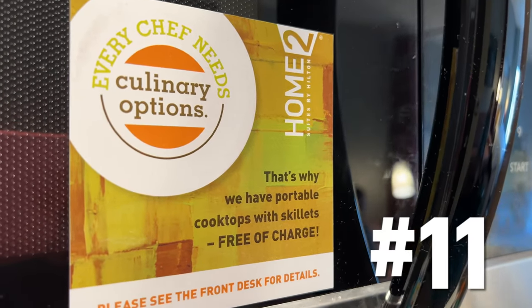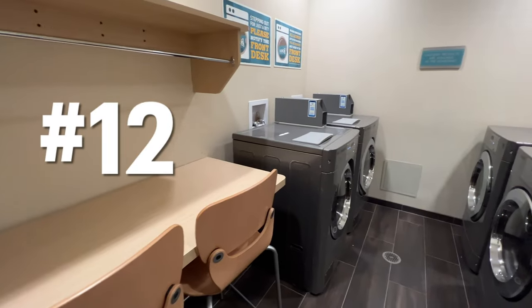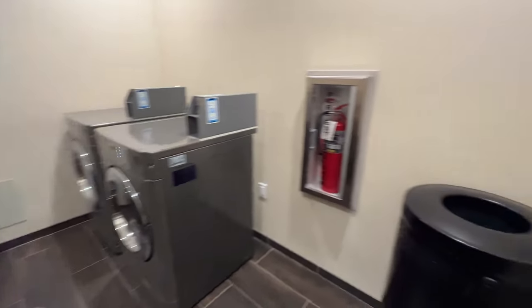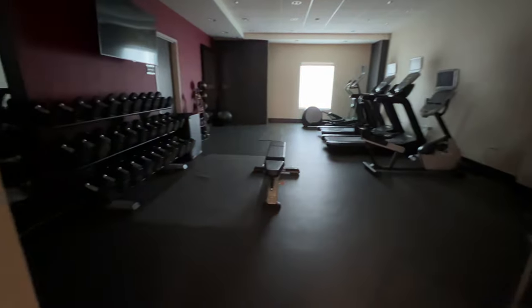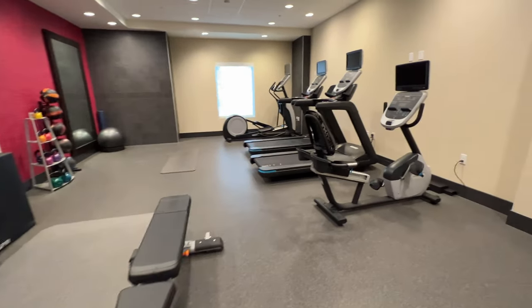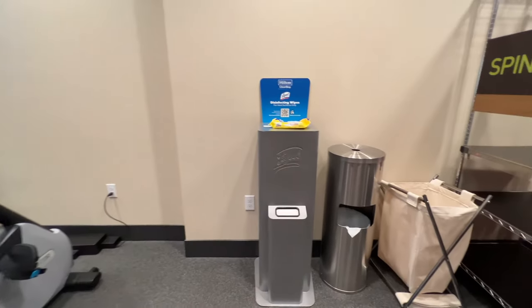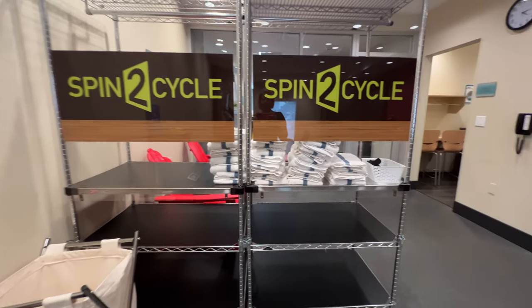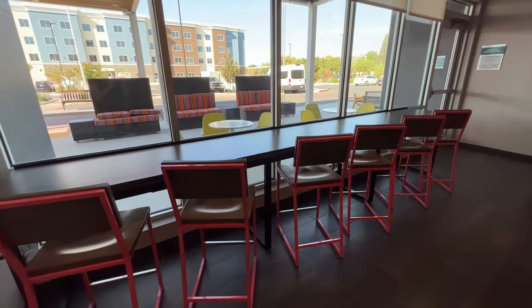Number 11 is going to be the fact that you can actually get burners and bring them to your hotel room to cook. Number 12 — this is one of the big reasons we stayed here — they have laundry facilities, which is huge if you're trying to pack light while you are traveling. You can do your laundry while exercising, and we think this is absolutely brilliant at Home 2 Suites. 'Spin to Cycle' is a great name. Put your laundry in there for a couple dollars, you don't have to pack as much, and you can exercise.